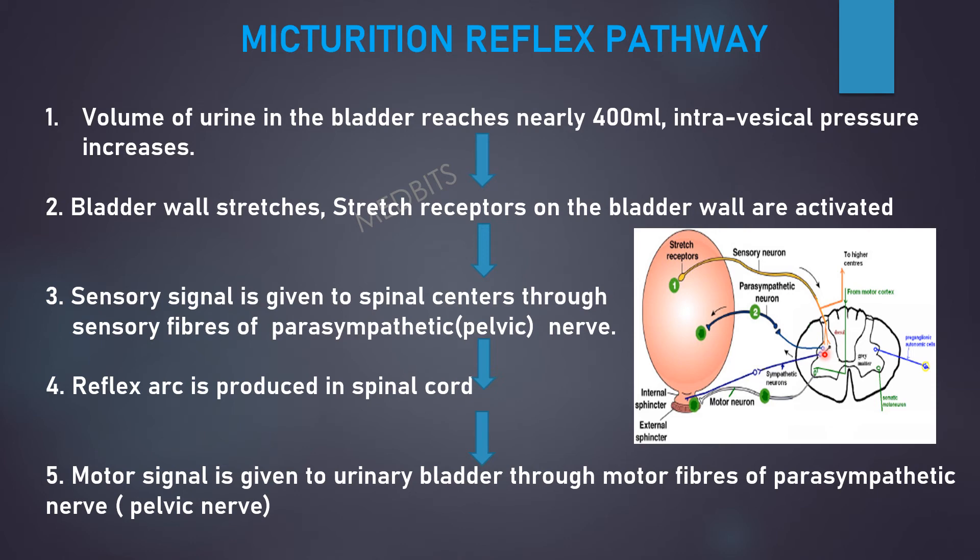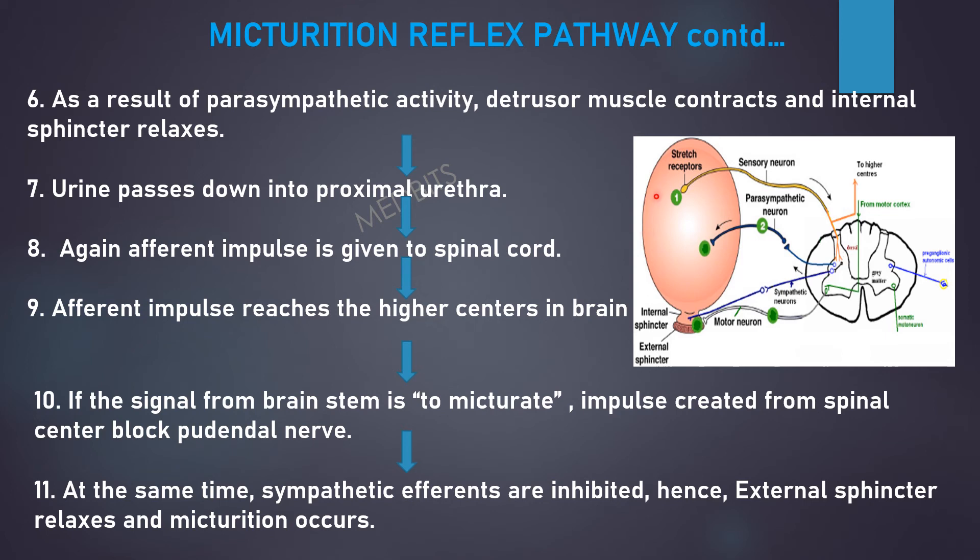Third, a sensory signal is given to spinal centers through sensory fibers of the parasympathetic nerve. Fourth, a reflex arc is produced in the spinal cord. Fifth, a motor signal is given to the urinary bladder through motor fibers of the parasympathetic nerve. As a result of parasympathetic activity, the detrusor muscle contracts and the internal sphincter relaxes. The urine passes down into the proximal urethra, and again an afferent impulse is given to the spinal cord. The afferent impulse then reaches the higher centers in the brain. If the signals from the brainstem indicate to micturate, an impulse from the spinal center blocks the pudendal nerve.